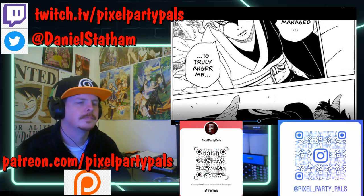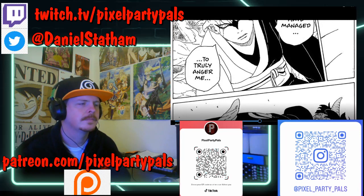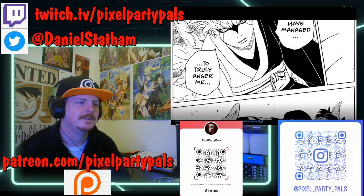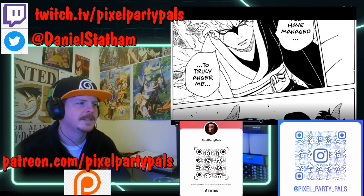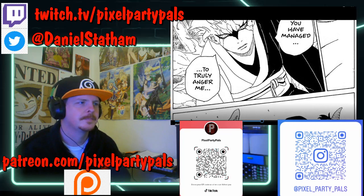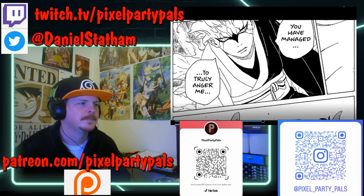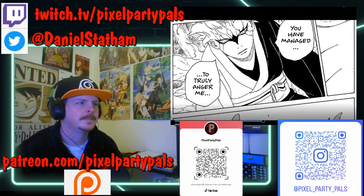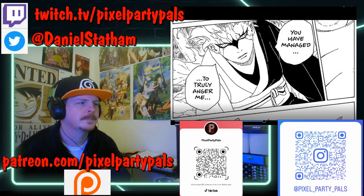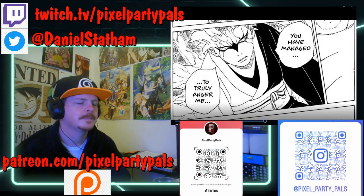It's a complicated situation Boruto is in right now. I remember reading an interview from Ikemoto and Kodachi where they said they don't even really know how Boruto is going to get to the point we see in the first chapter. I really hope they don't rely on the vague wording of Kawaki's statement about sending Boruto to the same place he sent the Seventh Hokage. The story at least needs to flow in a good way and get to that point naturally.